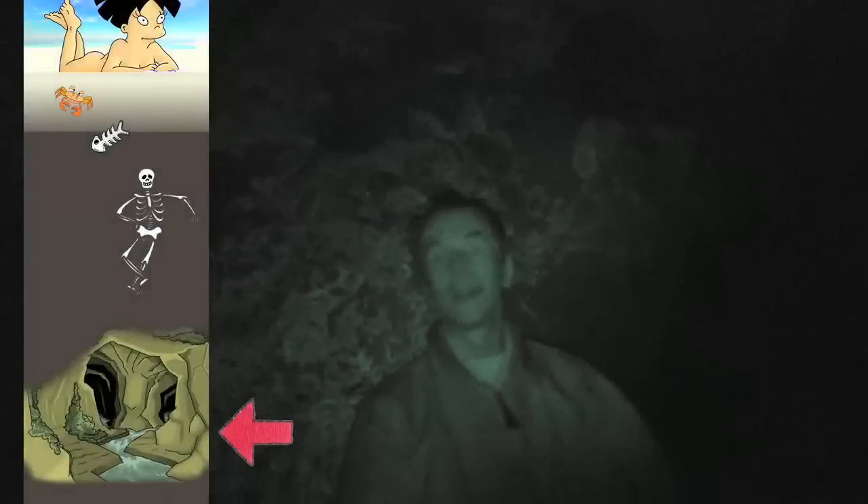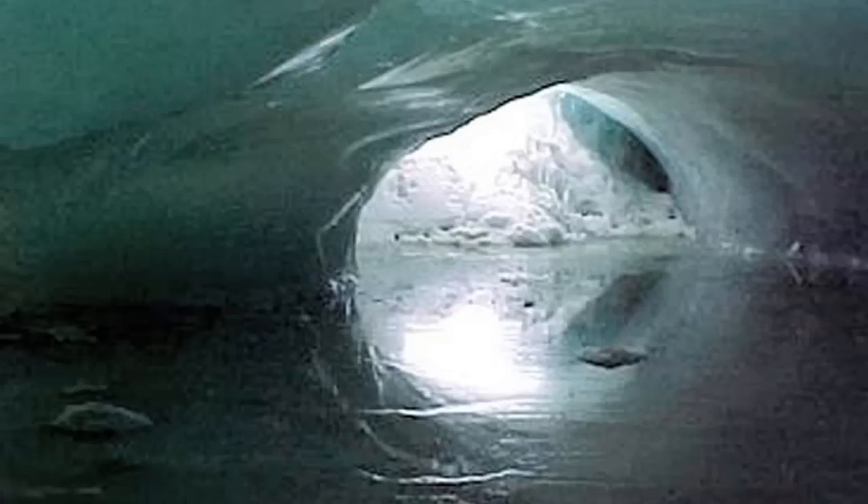One other point of interest: 400 feet beneath our feet are the tunnels from the Bedminster coal mines, from the Dean Lane pit, about a mile and a half away in that direction. So we've got caves on top of mines.